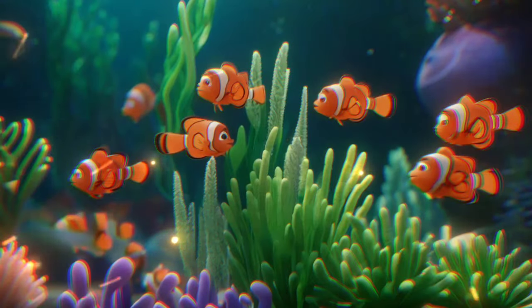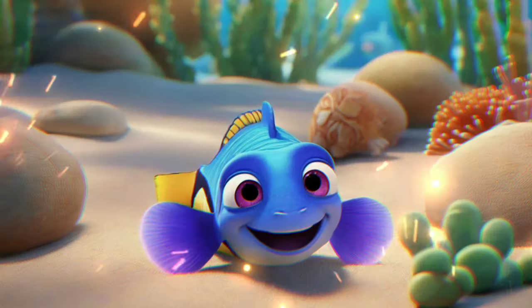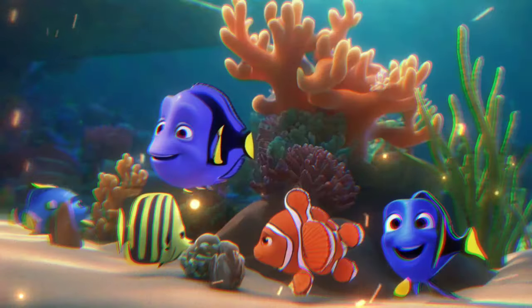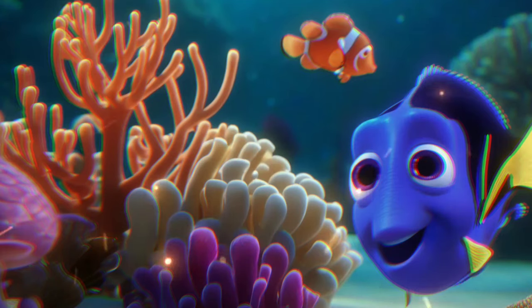Welcome, adventurers. Today, we're diving into the magical world of the sea. Let's discover the incredible things that live beneath the waves.